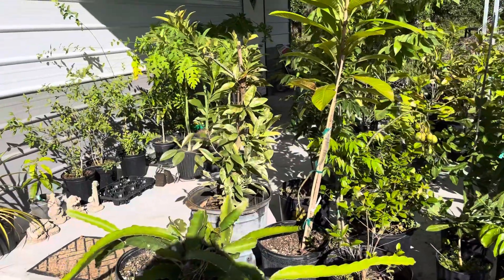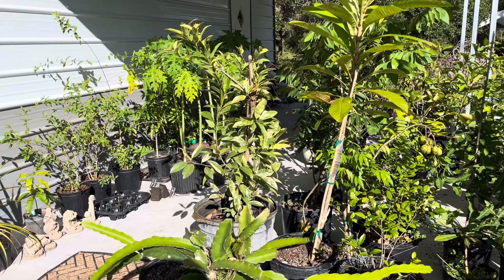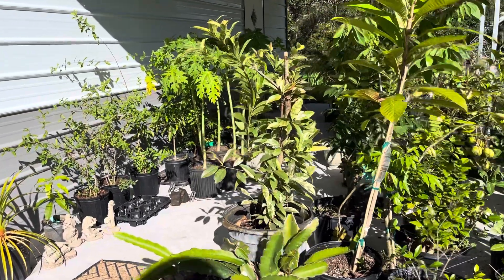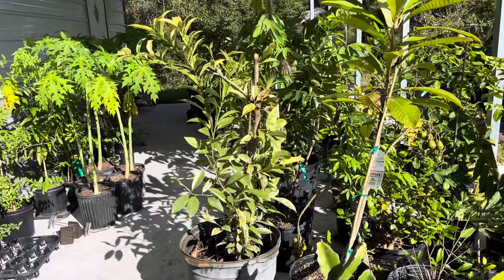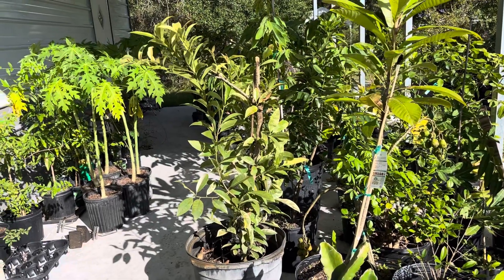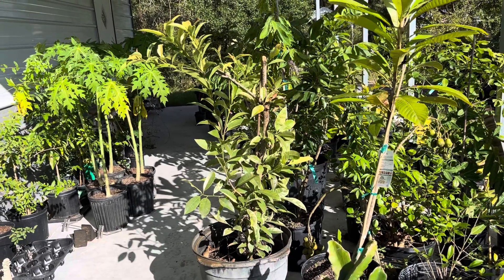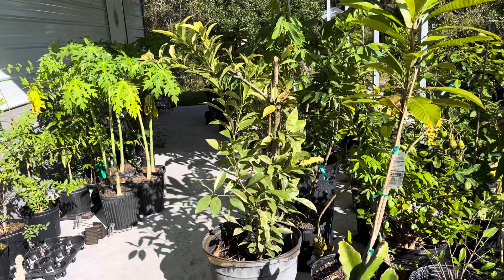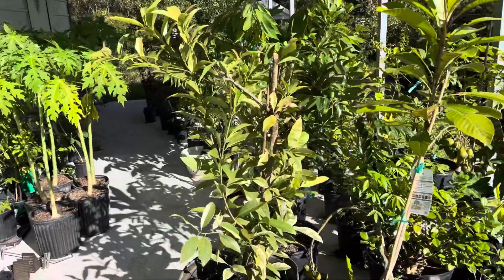Fruit lovers, if you watched my video the other day you will see that I was talking about this variegated sapodilla that I bought. The history behind it is that Excalibur Nursery did a limited run of these, and the lady I got them from has been in the nursery business for years, so she was able to get some of these.